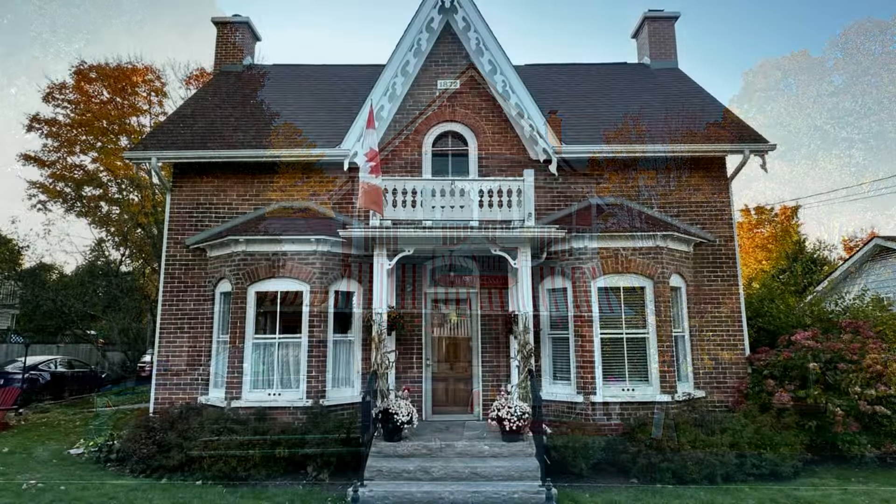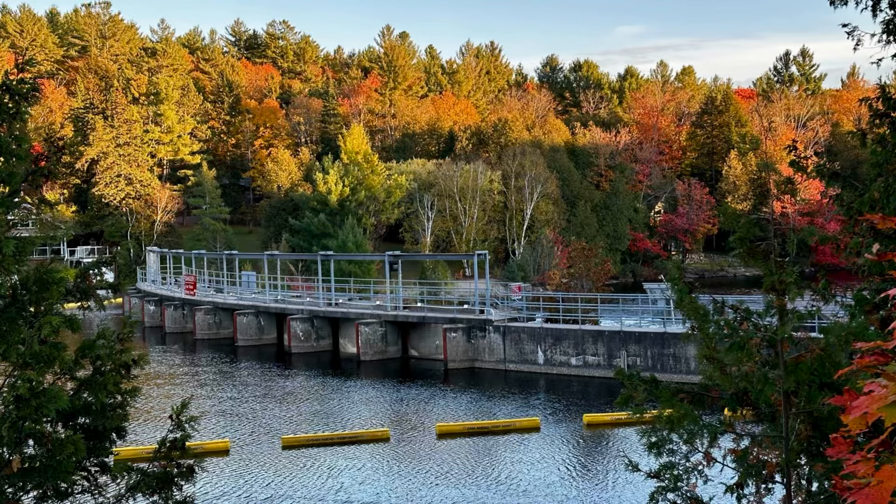The Baysville Dam offers a serene view of the river, with the fall foliage reflecting on the water's surface, creating a peaceful retreat.